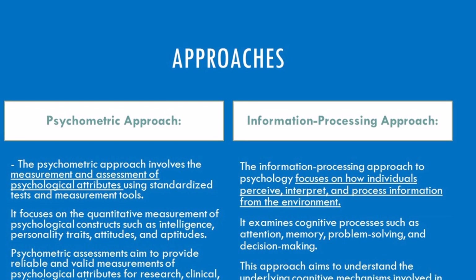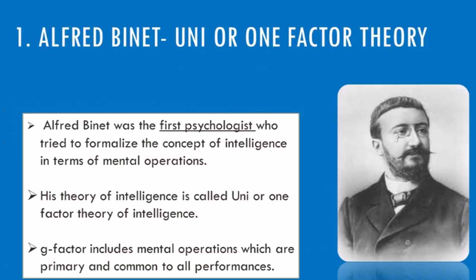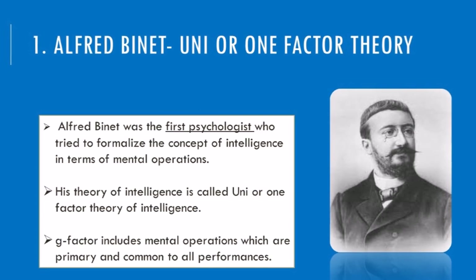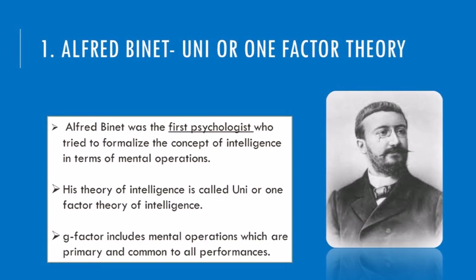We saw how these approaches measure abilities to understand how intelligence works. But what are the key theories behind these measurements? First up, Alfred Binet, the OG of intelligence testing. He believed intelligence boils down to one core factor—a g-factor—of general mental ability. Think problem-solving skills, reasoning, and memory all playing together.